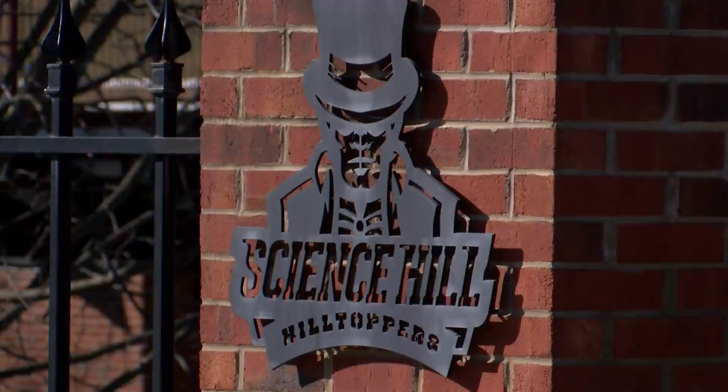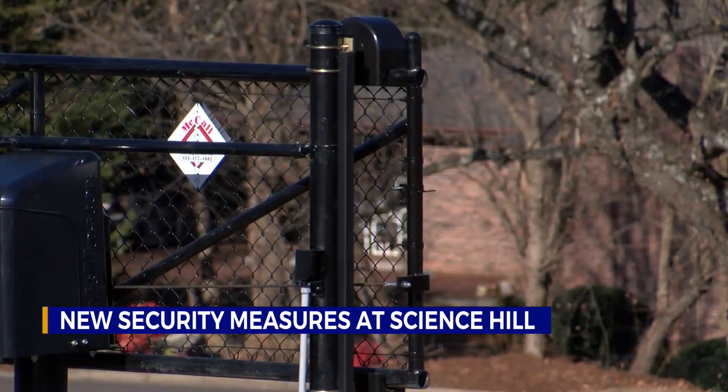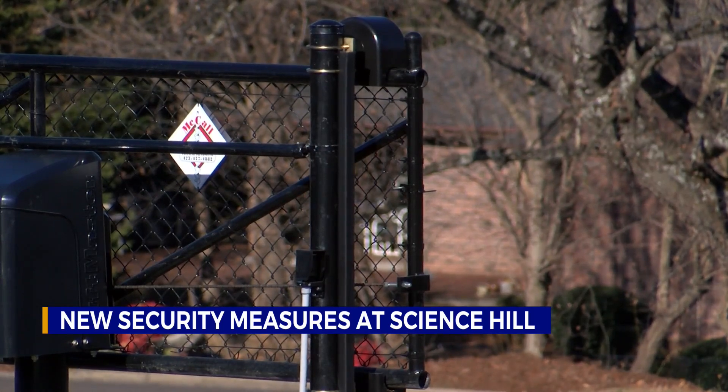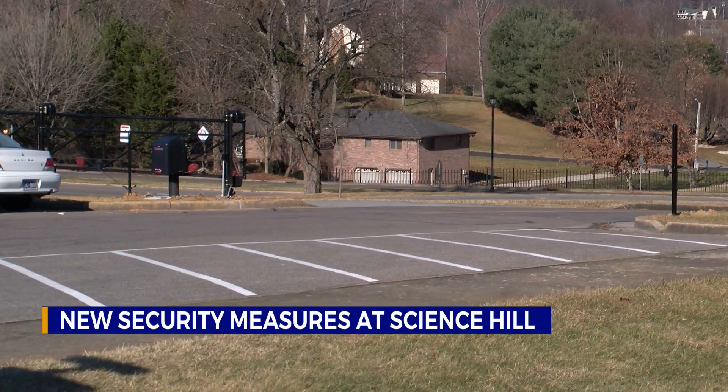A Johnson City High School will start its next semester off with a few upgrades in their security system. Science Hill's security updates have been in talks for a few years, and now they're going to take effect. New entry gates are being added on campus, and students will be required to wear ID badges.